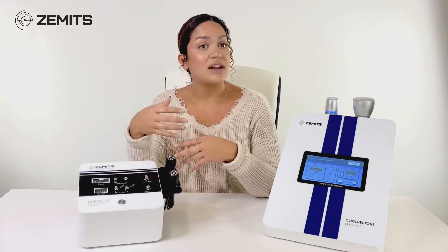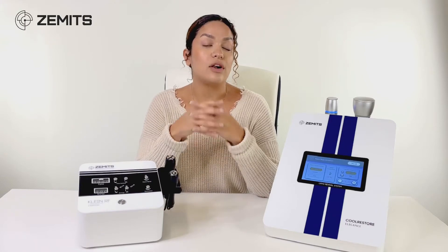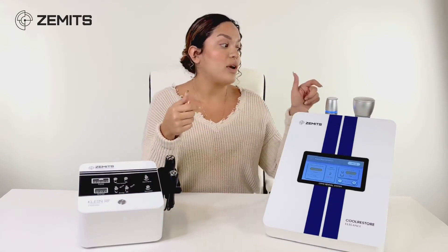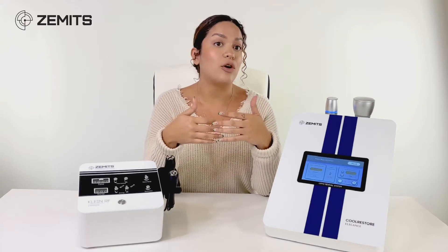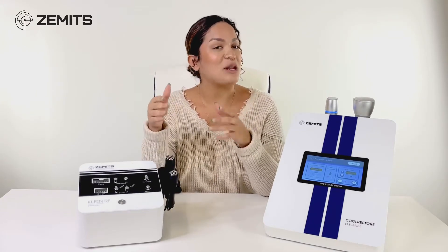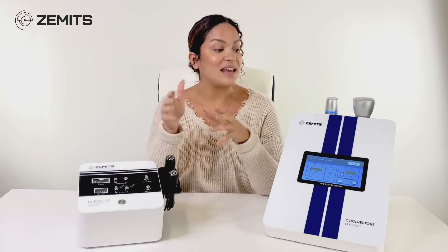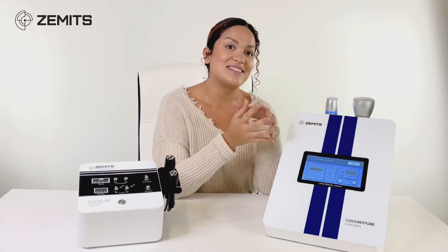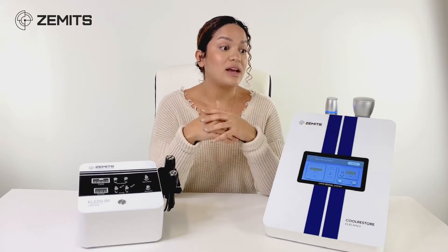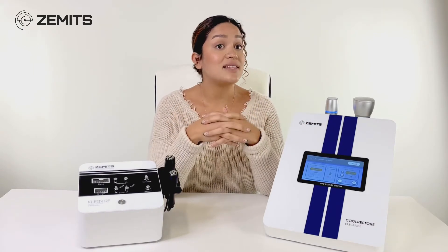Those same clients who want anti-aging treatments, skin toning, or firming and lifting treatments can get that done with cryotherapy, because it doesn't have the same contraindication concerns as radio frequency. So basically it opens up the amount of people that you can treat when it comes to anti-aging and skin firming.